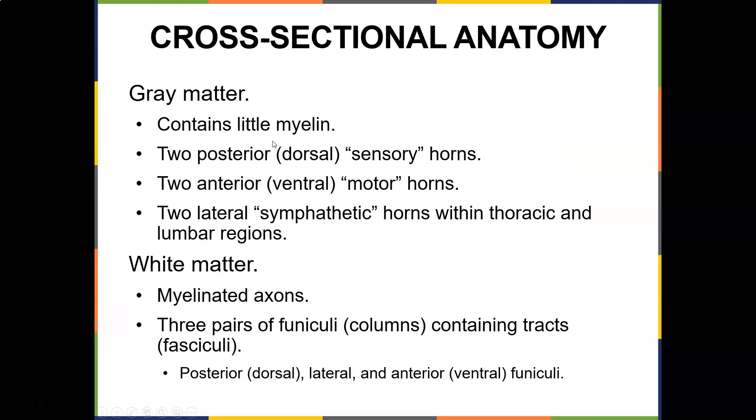Gray matter contains little myelin and includes two posterior sensory horns, two anterior motor horns, and two lateral sympathetic horns within the thoracic region. White matter is myelinated and organized into three pairs of funiculi columns.